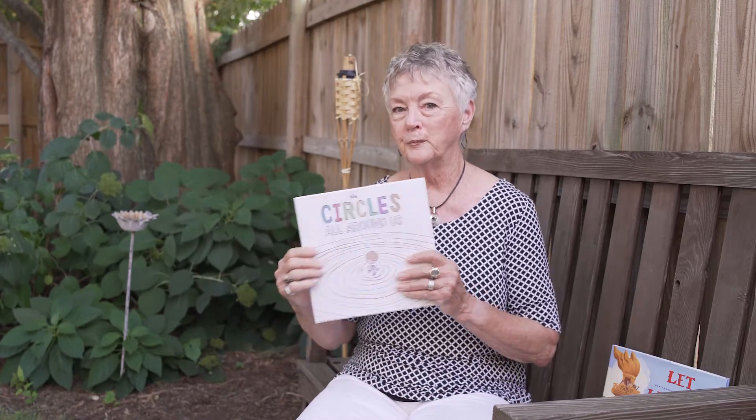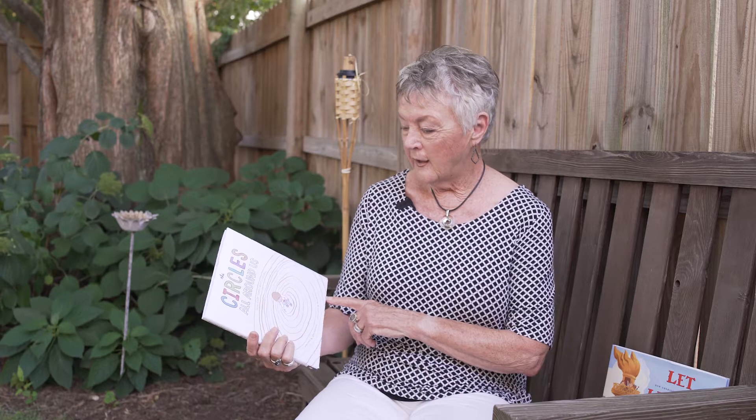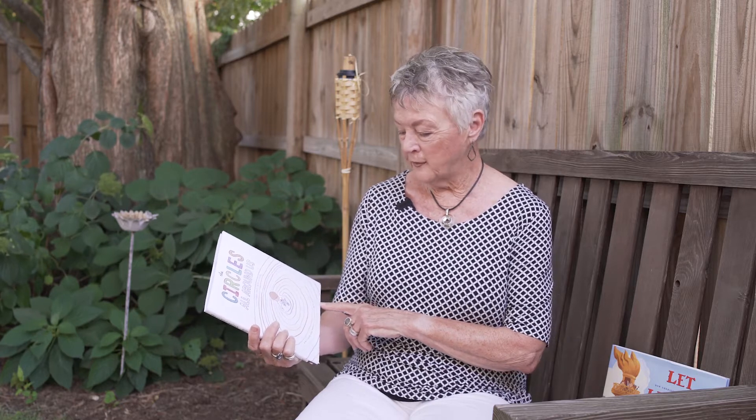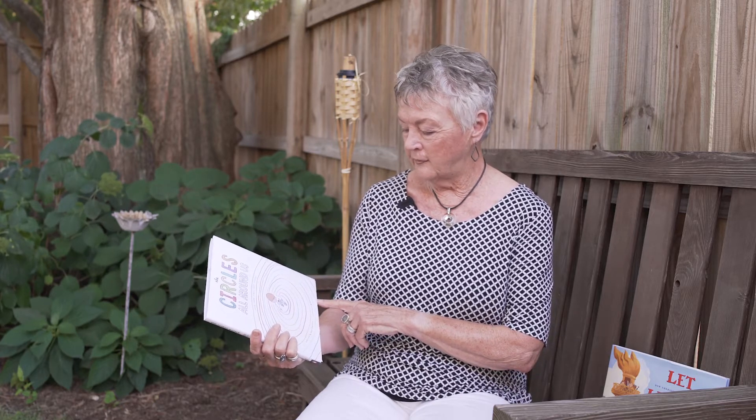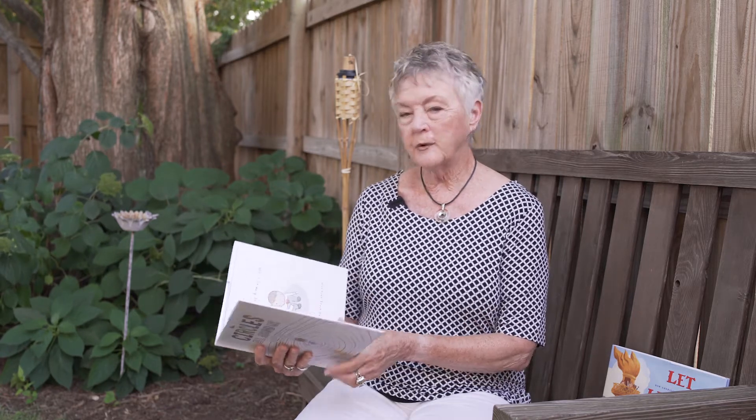This month's theme is 'circle these books' and we took the word from this particular book, which is our youngest pick for this month: The Circles Around Us. It's by a New York Times best-selling author, written by Brad Montague and illustrated by his wife Christy, and I'm going to read you just a couple of pages because it'll give you an idea about what the book's about and how it teaches us to be inclusive.